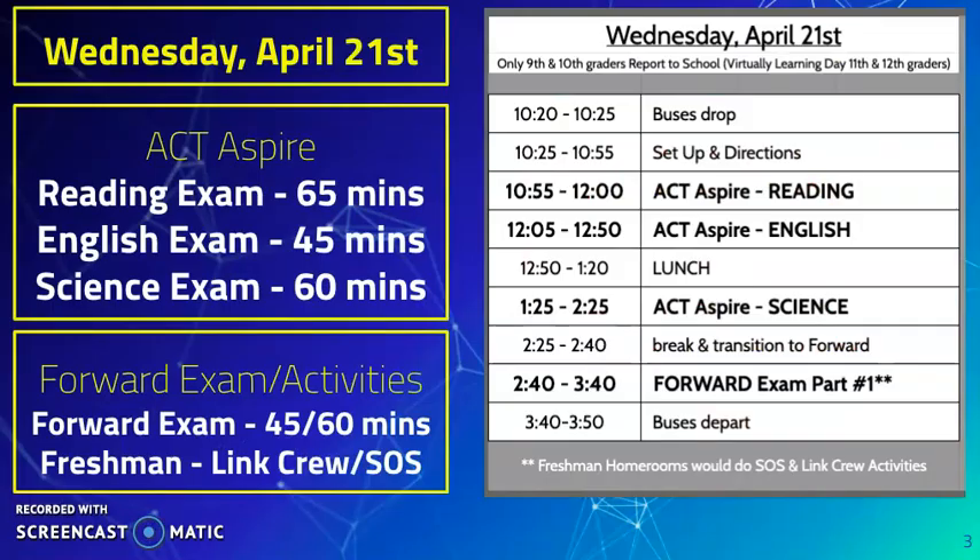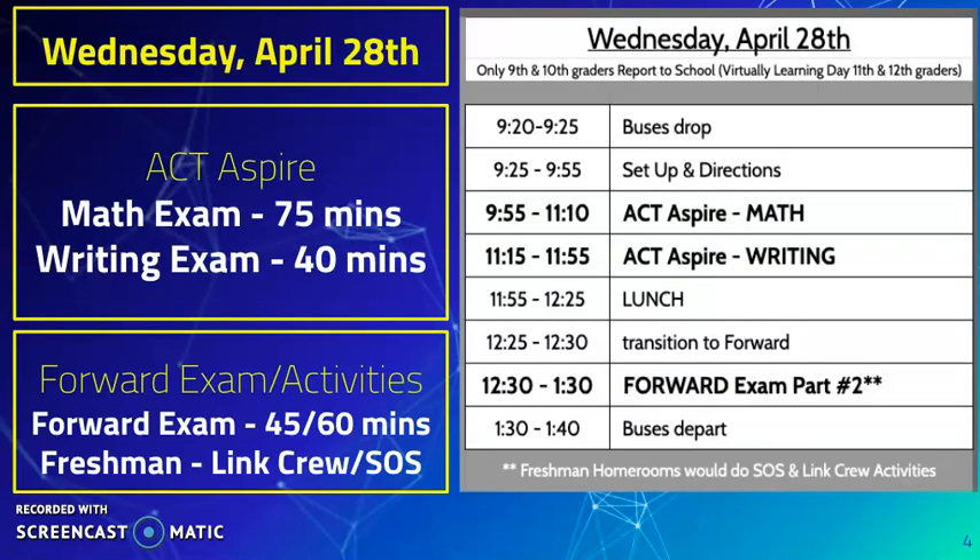What you see on your screen now is the testing schedule we'll use for Wednesday, April 21st. Take a second to look at the exam schedule. Once testing time starts, we'll take care of you from that point forward, but wanted to show you how this is going to work from a timing perspective. You'll also notice that we have a built-in lunch as well as some transitions between exams. This is the schedule we'll be following on the 21st, and similarly, this is the schedule we'll be following on the 28th.